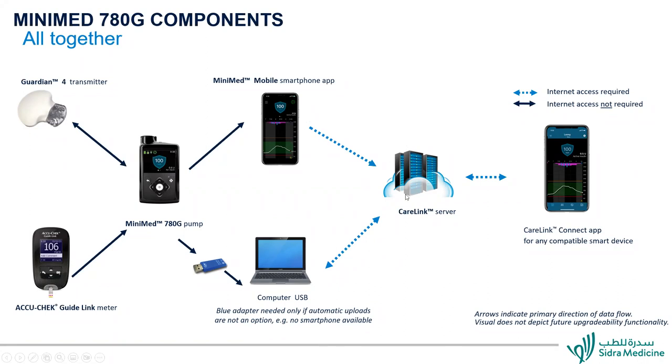This data goes via internet to the CareLink server and in real time to the CareLink application. We don't need to download data from the pump because if using the mobile application every 24 hours — usually around midnight — the full data transfers to the CareLink server, giving us the opportunity to do virtual visits and close follow-ups. If the patient doesn't want to use a mobile phone, we can traditionally download the pump using the blue adapter. In Qatar, more than 95% to 98% use mobile phones for data transfer, making our lives much easier.